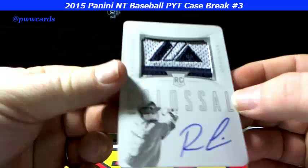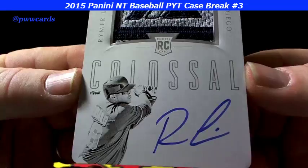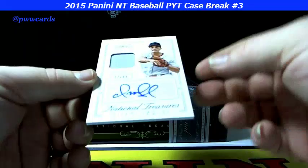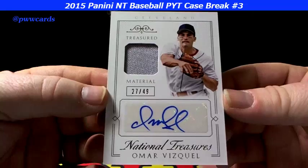Get a nice close look at that patch — the Majestic patch. Nice auto on it, smooth looking card. It looks like it's creased there, but that's just the shadow. It feels like almost a metal finish on the front of that card — beautiful card. And look at this — Omar Vizquel, 27 of 49. The auto and patch treasured material, Omar Vizquel.